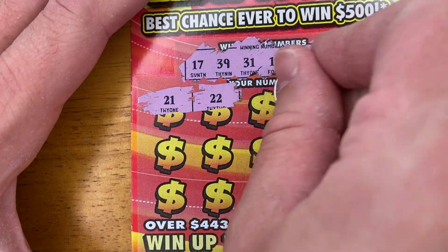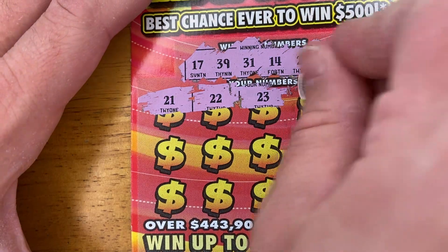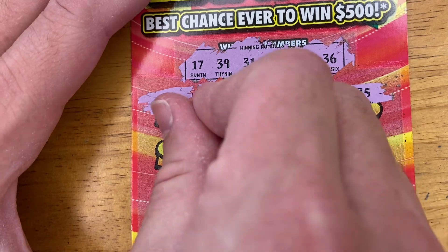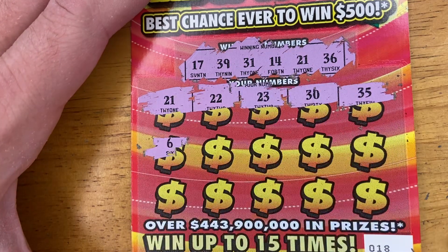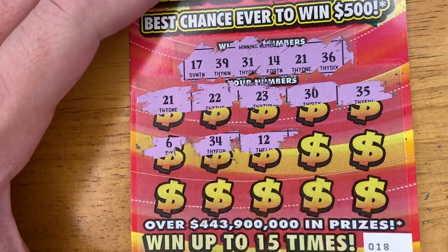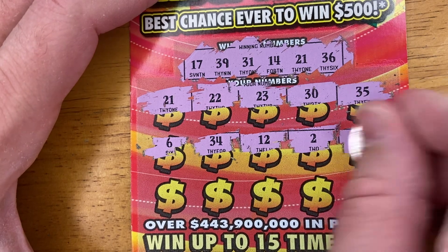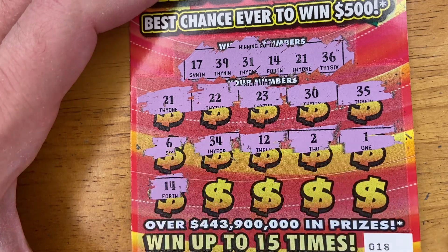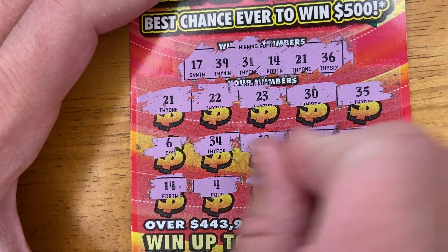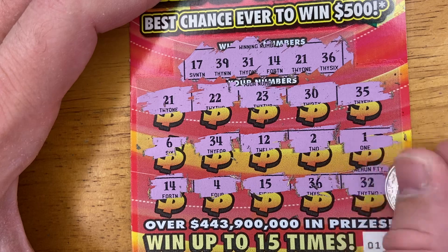22 — that is not a match. 23! Is this one going to be 24? Nope, it's 30 — one off. 35, another one that's one off. 6! 34! 24! 12! Whoa — I thought that was 11, but it's not. 2! 1! 14 — match number 2! 4! 15! 36 — match number 3! And 32.